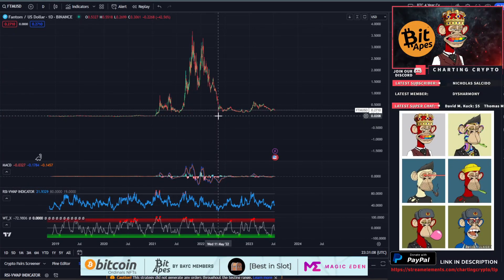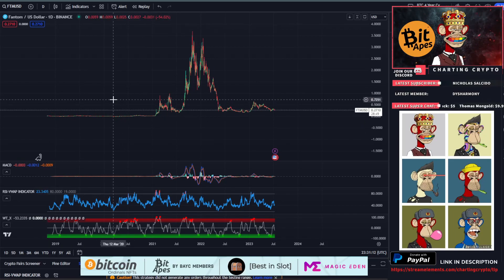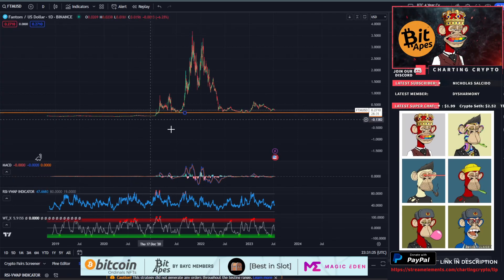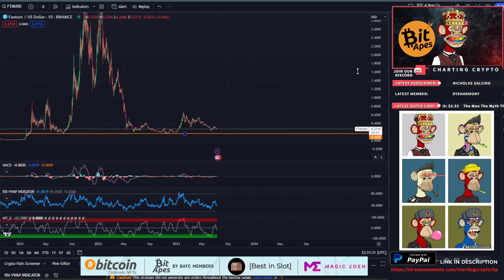We're zoomed out looking at the lifespan of Phantom right now, and it's not looking the greatest long term. It kind of looks like a head and shoulders, but if that were the case we would be putting in lower lows from the start — I don't think that's going to be the play here. What we really want to focus on in the long term is the main support area, drawing a horizontal line right here at around 20 cents. This has been our main area of support since February 2021.